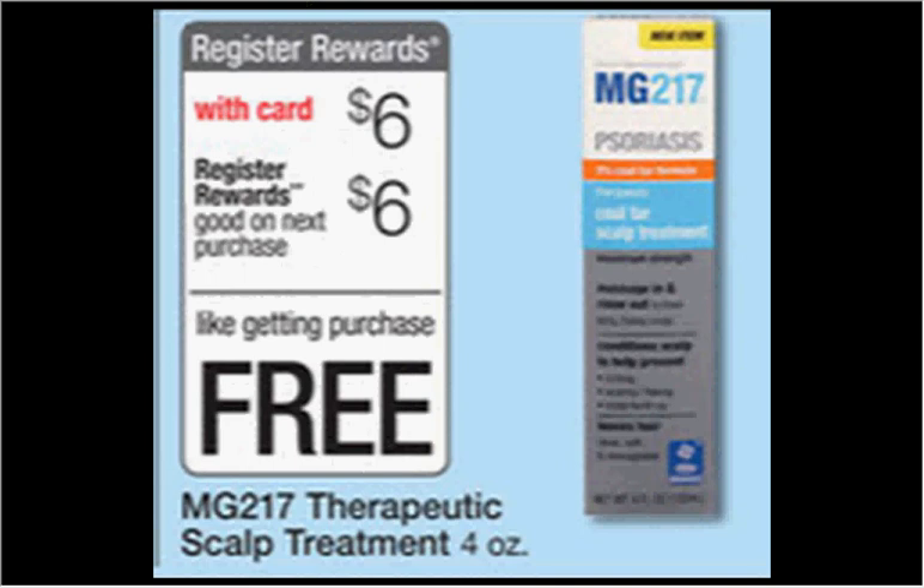The MG217 Therapeutic Scalp Treatment — the four ounce size — is on sale for $6.00. When you buy one, you'll get $6.00 back as a register reward, so it's like getting it for free.